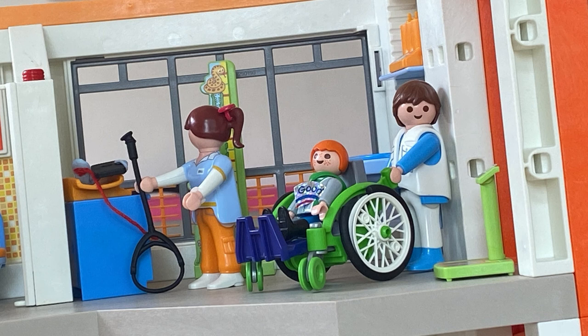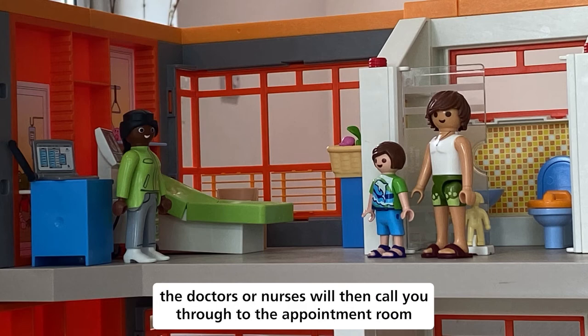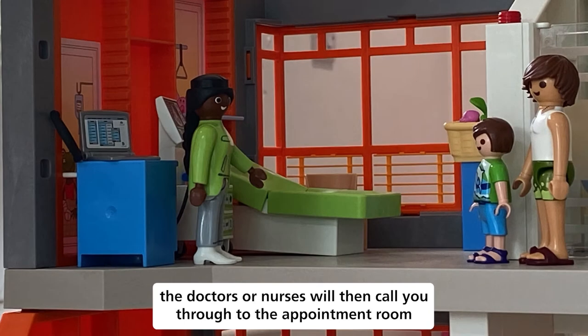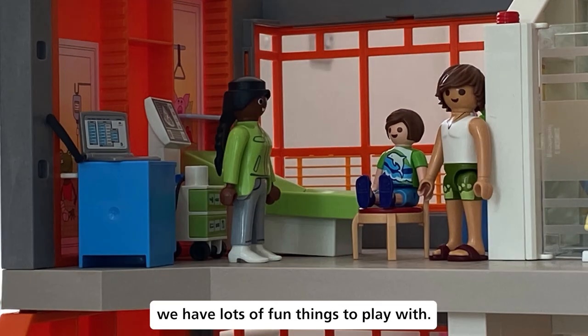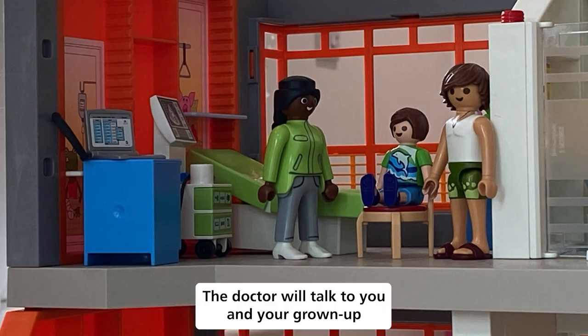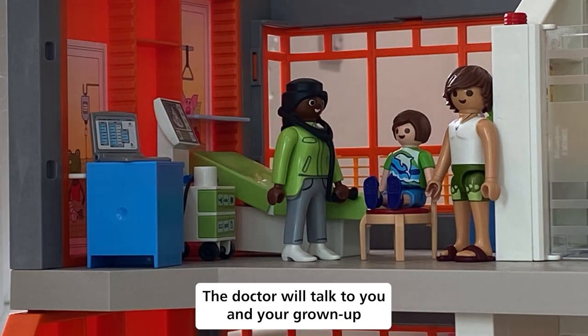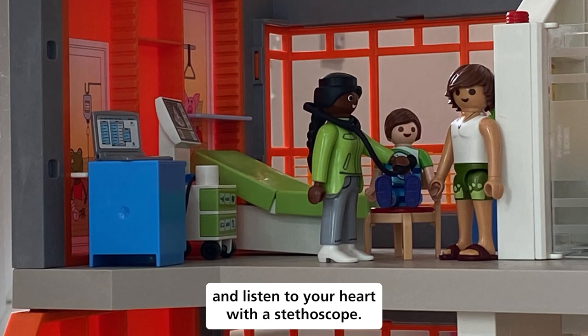If you can manage, just keep still. The doctors or nurses will then call you through to the appointment room. We have lots of fun things to play with. The doctor will talk to you and your grown-up and listen to your heart with a stethoscope.